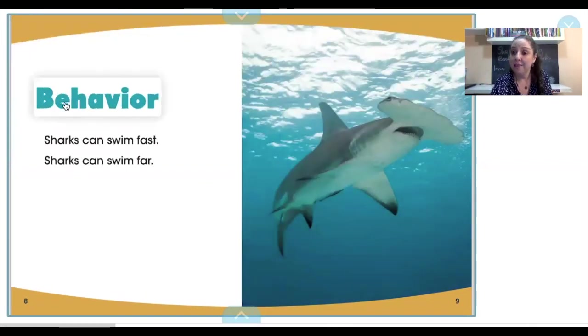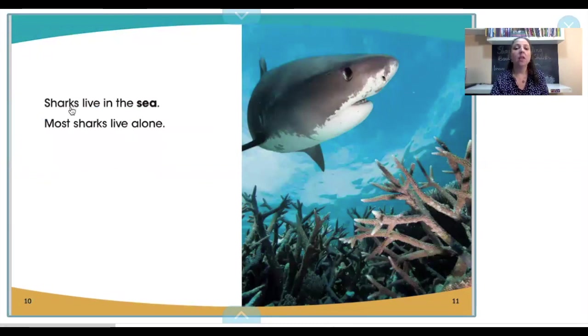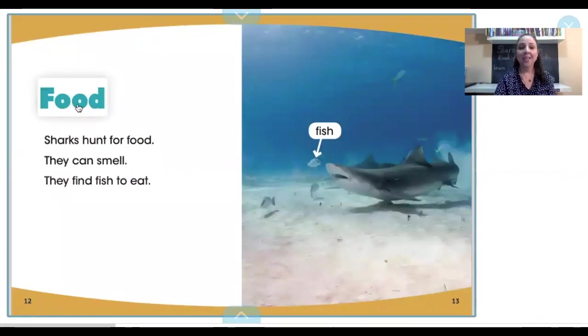Behavior. Sharks can swim fast. Sharks can swim far. Sharks live in the sea. Most sharks live alone. Food. Sharks hunt for food. They can smell. They find fish to eat.